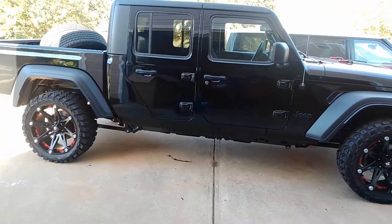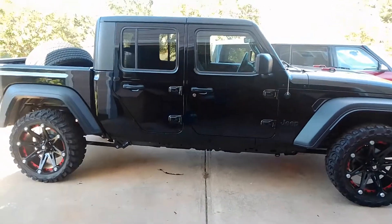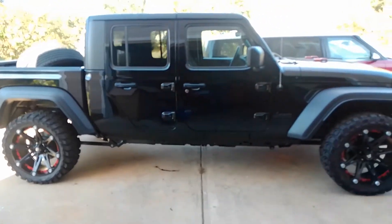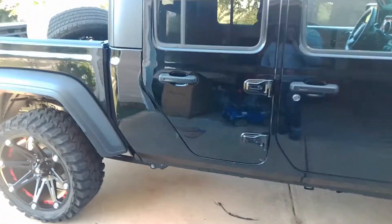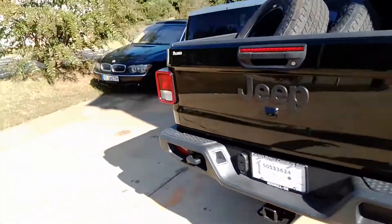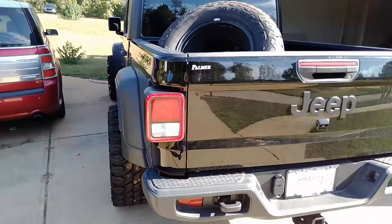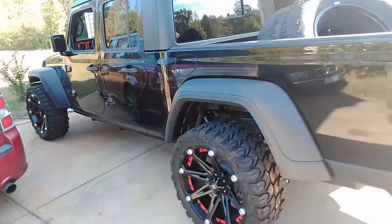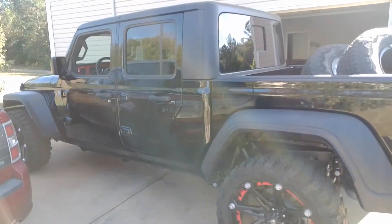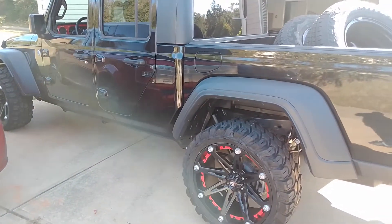I'm going to get some tint on the windows — my back windows are tinted but I need to tint the front — and we'll just keep doing little mods and upgrades to it. I love this thing. Let me give y'all a quick walk-around of what it looks like. That's all I have for y'all today — it's your boy, peace.